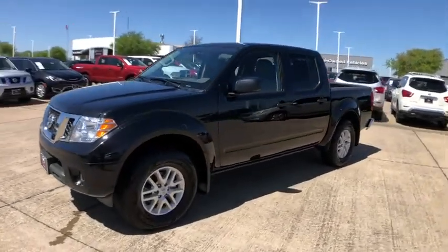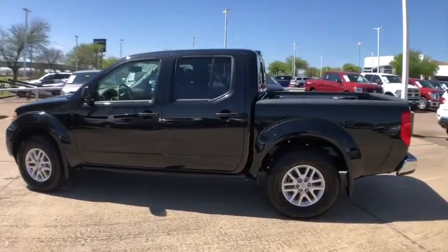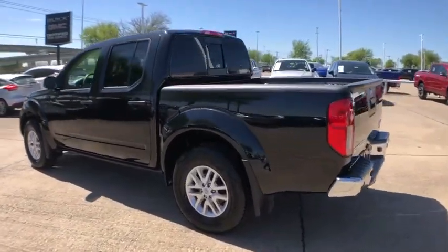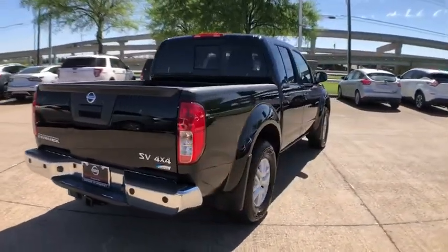Come test drive the 2019 Nissan Frontier. The Nissan Frontier offers a full-length, fully boxed frame for strength, serious off-road capabilities, and a five-star rating for side impact crash safety.